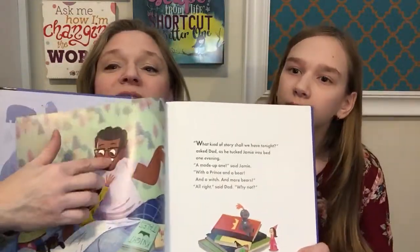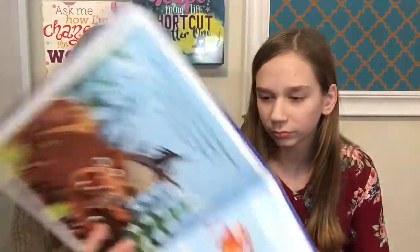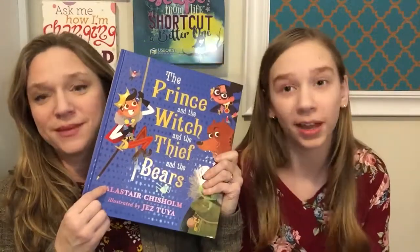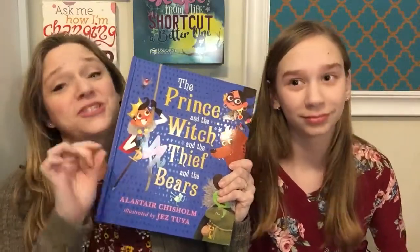So what The Prince and The Witch and The Thief and The Bears is about: it's a little boy and his dad's telling him a story, and the son keeps adding parts — you know how that goes. He keeps adding funny things like asking about the kingdom, the bears, whether it's a prince or a princess. At the end, the dad has to create some pretty funny solutions. This is a great bedtime story — you're going to giggle and laugh along with your kids, because this is exactly how story time actually goes at home.